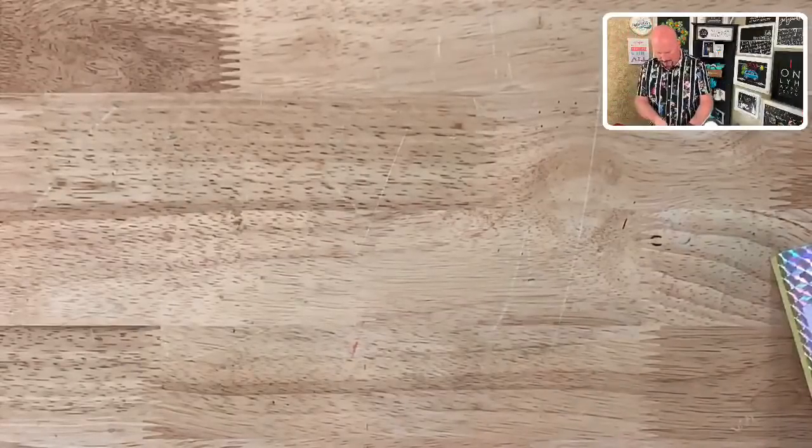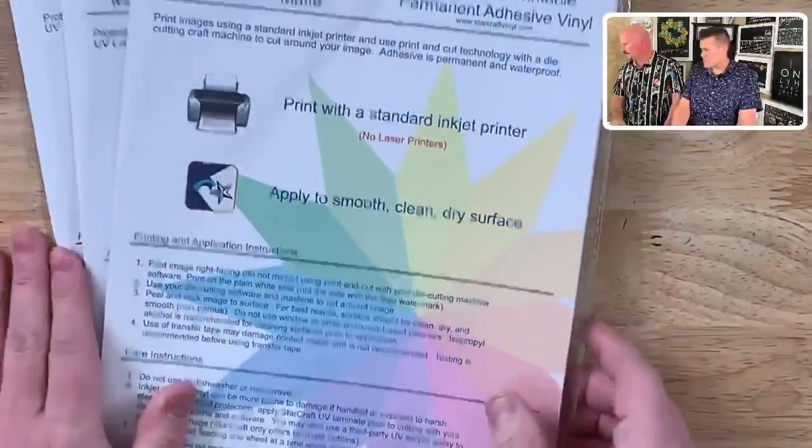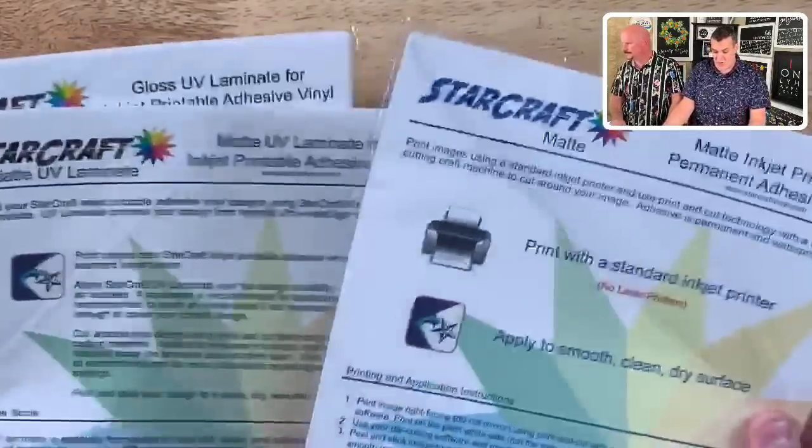The number one thing I've been hearing from a lot of people is print-then-cut. I asked whether they offer it, and yes — they carry Starcraft's print-then-cut. I took some home and tried it. So this is the Starcraft print-then-cut: you design in any program, hit print-then-cut, put it through a standard inkjet printer. It's very nice and durable — Starcraft is printed on the back indicating the print side.